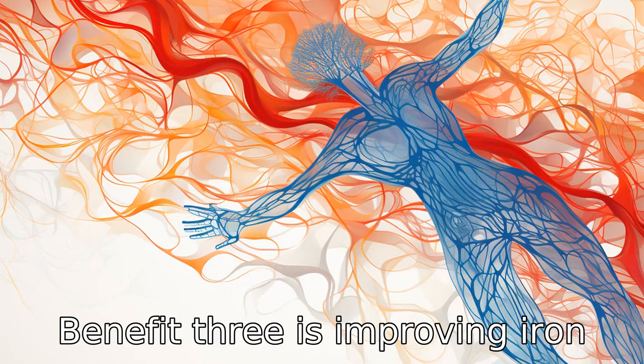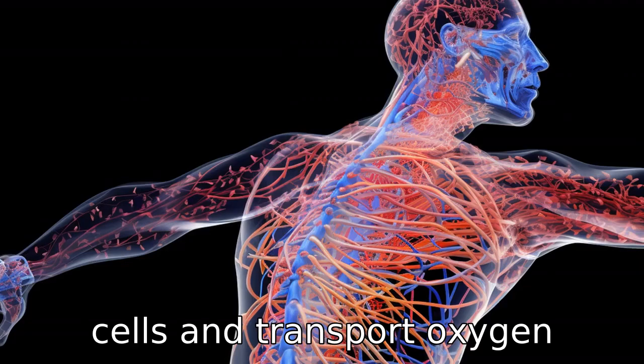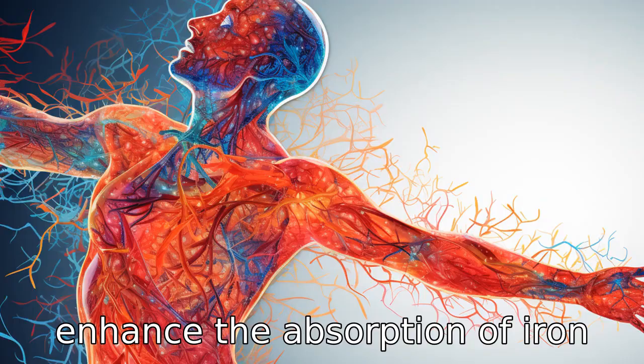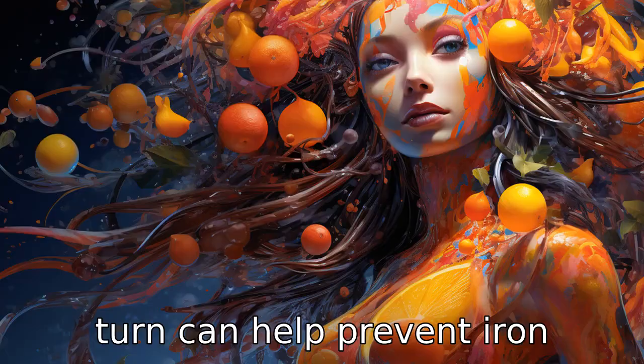Benefit three is improving iron absorption. Iron is a crucial mineral that helps form red blood cells and transport oxygen around your body. Vitamin C can enhance the absorption of iron from the food you eat, which in turn can help prevent iron deficiency anemia.